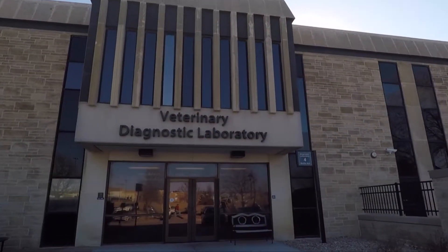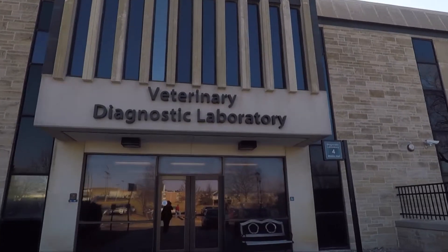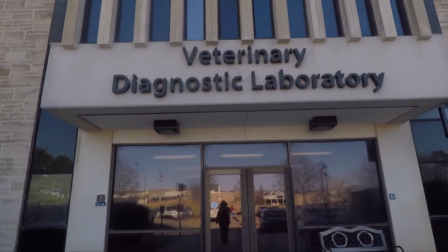Hey folks, welcome to DocTalk. We're excited to have you here today and we're excited for our guest. Dr. Brian Lubbers is here. Dr. Lubbers is a clinical associate professor over in our diagnostic lab here at K-State, veterinary diagnostic lab at the College of Veterinary Medicine. And you head up our bacteriology section as well.